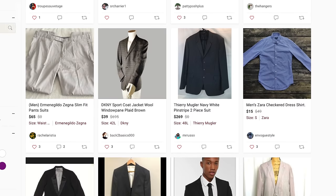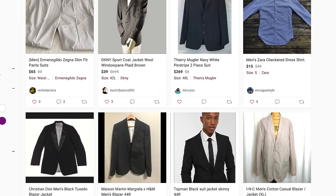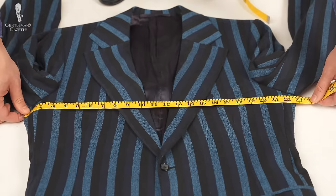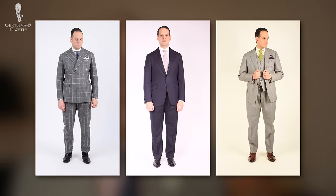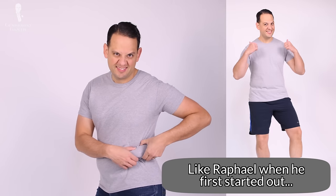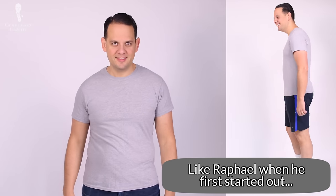If you buy a suit online that is vintage or pre-owned, chances are you need actual garment measurements because that's what most people will be able to provide you with. Ideally, you already have a suit and you know what measurements to look for. If not, you have to estimate, get something, then pin it down and determine the exact garment measurements that will work for you. If you buy an off-the-rack suit online, some brands will provide garment measurements, others will provide body measurements, so it's best to just have both.